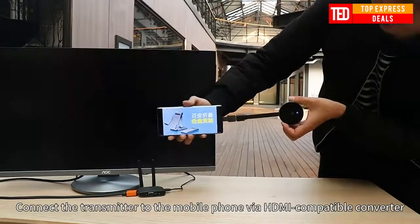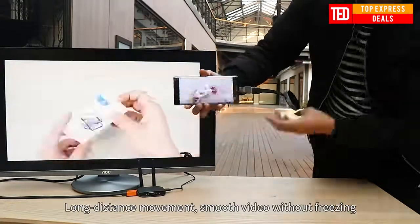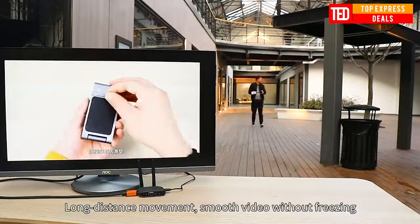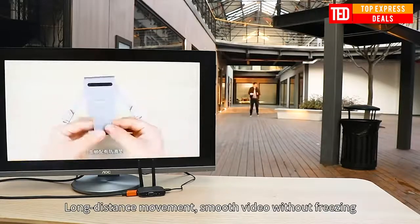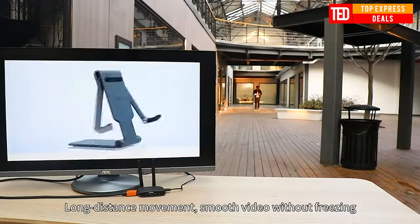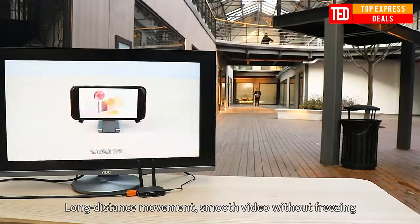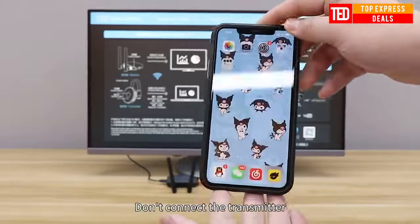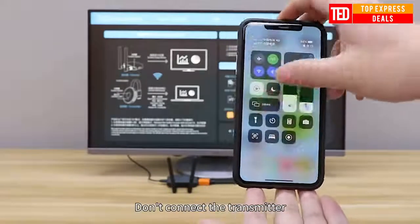Simply connect the transmitter to a set-top box, gaming console, or other HDMI output device, and connect the receiver to any HD display. Get up and running in 20 seconds with a true plug-and-play experience. Connect the transmitter to the HDMI source, then connect the receiver to the secondary HD TV, and you are ready to go.